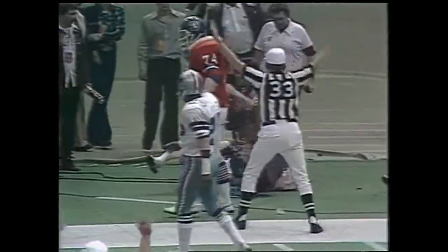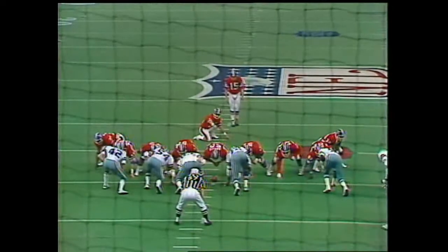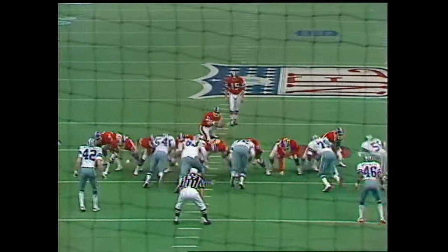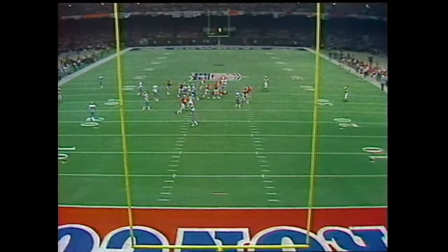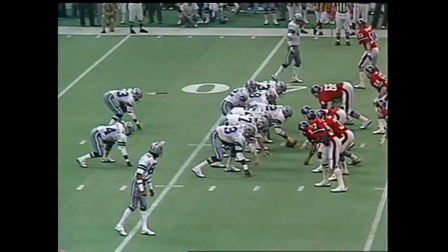This is Mark Washington. Down the sideline goes Washington with six seconds left to play. He learned to go there well. Jim Turner from 47 yards out — he has it. He does. 8:43 left to play in the third quarter.